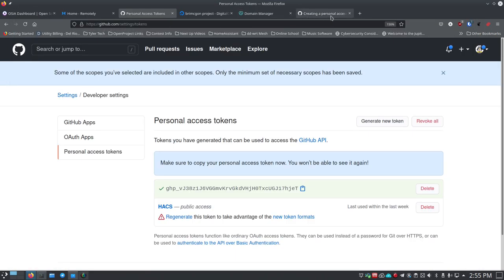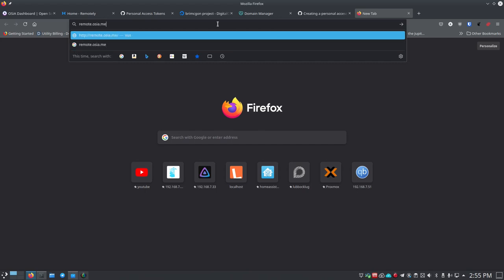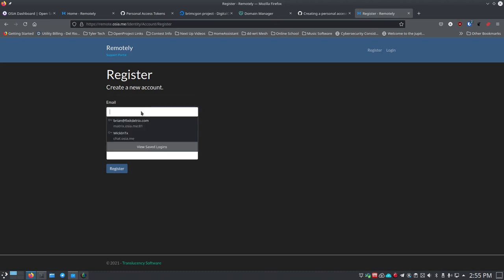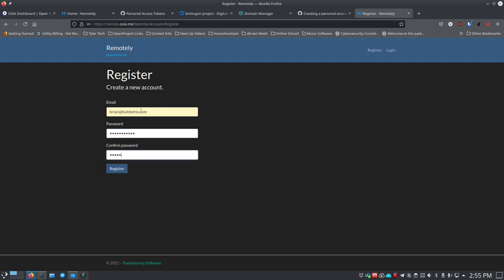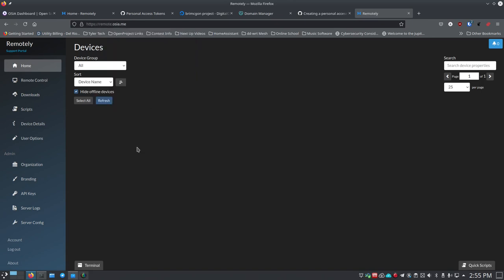We can now go to our URL - remote.osia.me. There it is! This is my first visit so I click 'Register'. I put in my email address, make sure I have a strong password I can remember, then click 'Register'. The browser will ask if you want to save the credentials.